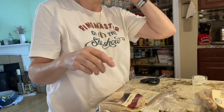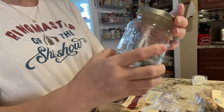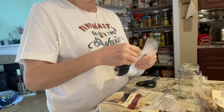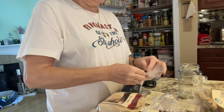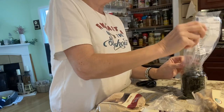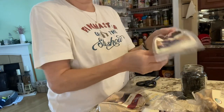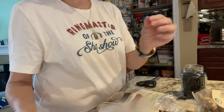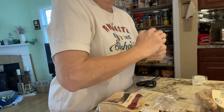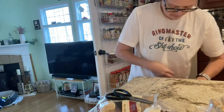Now we have some dried blueberries. This is actually a Classico pizza sauce jar, but if you notice it has 'Atlas Mason' on it, so it actually is a mason jar. We're going to take these blueberries out of their bag and put them in this little jar. These are dried blueberries — they're really, really tiny. Now we have our blueberries in the jar and lavender all over the counter — we'll clean that up.